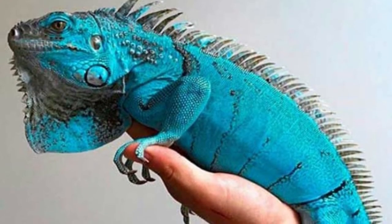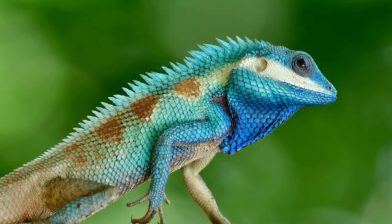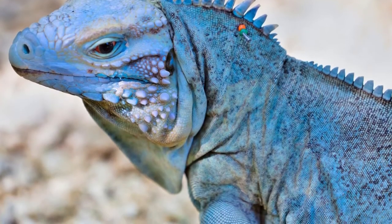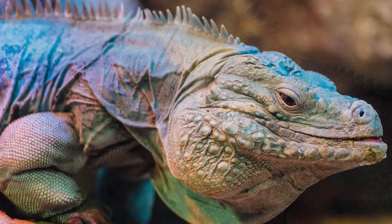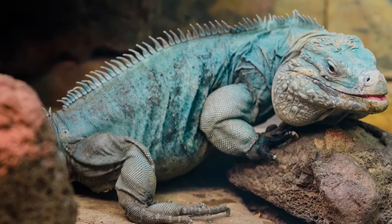The adults can change their color to blue when they are around other iguanas to mark their territories, but they often prefer to stay on the ground. Male blue iguanas are larger than females and have more prominent dorsal crests. The azanthic blue iguanas, however, are only 10 to 14 inches in size.